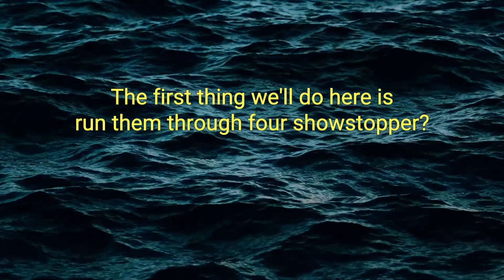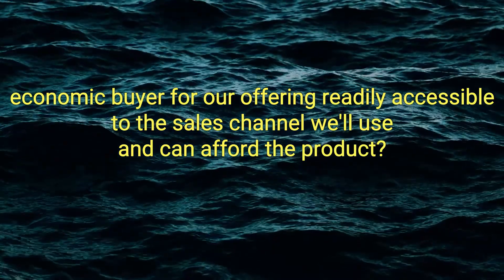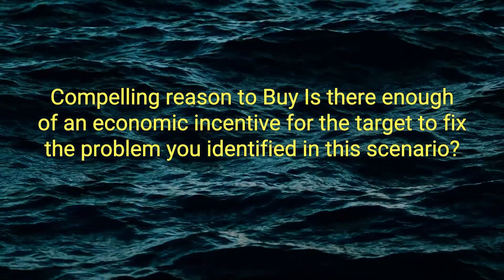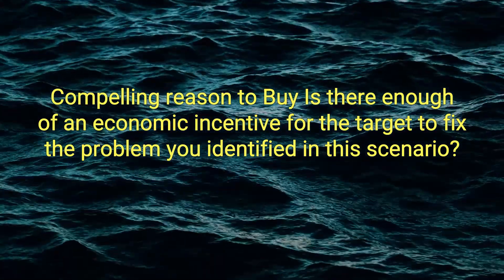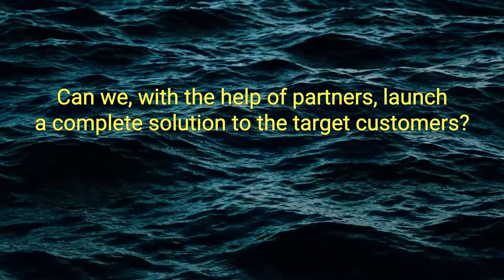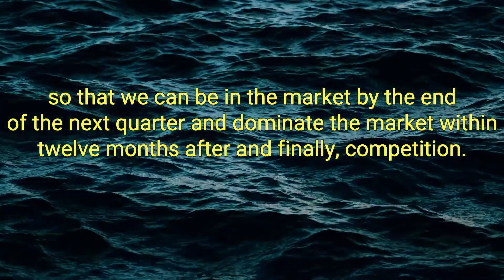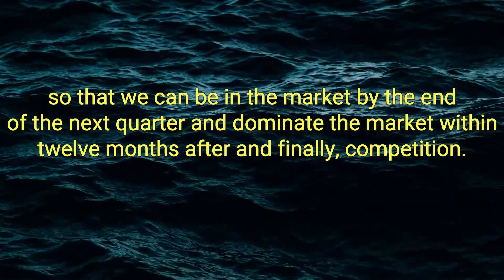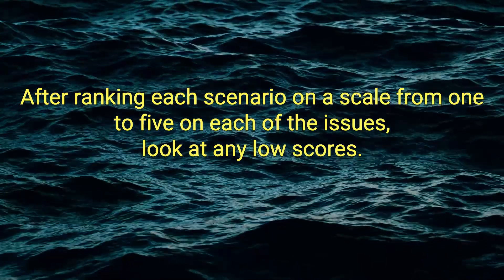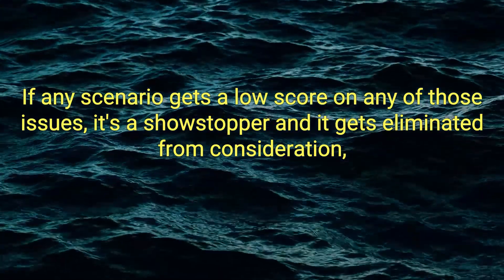First, run them through four showstopper issues for crossing the chasm. Target customer: is there a single identifiable economic buyer for your offering, readily accessible to the sales channel you'll use and able to afford the product? Compelling reason to buy: is there enough economic incentive for the target to fix the problem? Whole product: can you, with the help of partners, launch a complete solution in the next three months, be in the market by end of next quarter, and dominate within 12 months? Competition: has the problem already been addressed by another company? After ranking each scenario on a scale from one to five, any low score is a showstopper and eliminates that scenario.